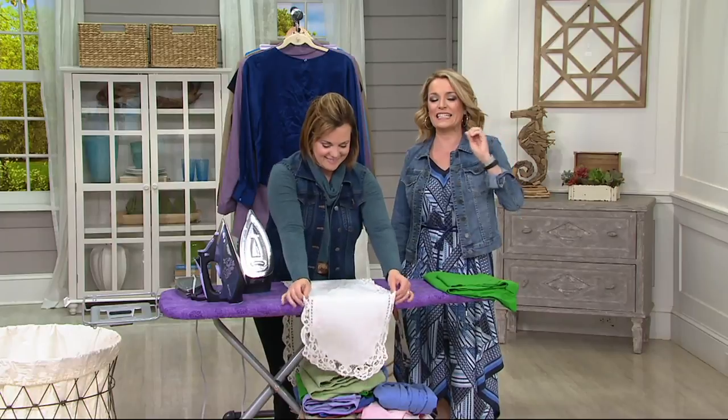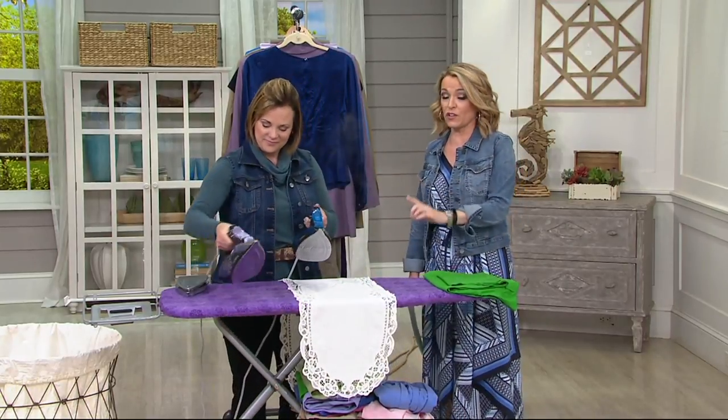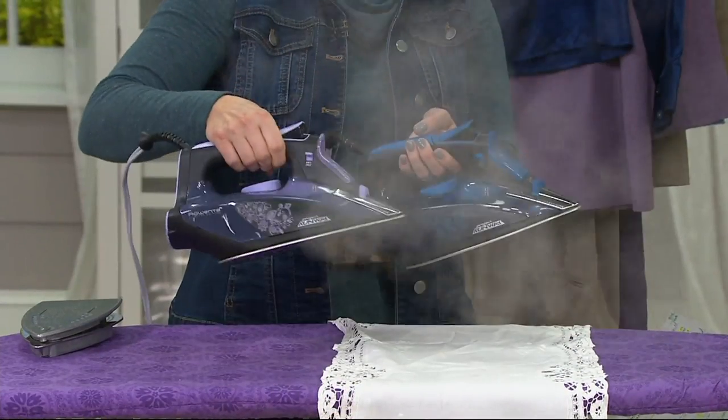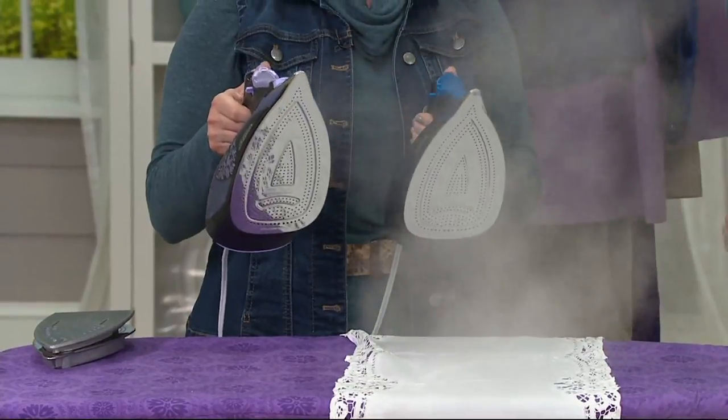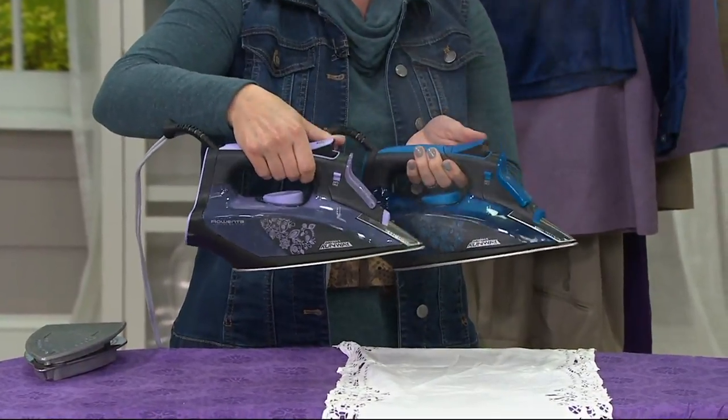If you have never tried a Rowenta, it is a wonderful addition to your home because it is not only a great iron. They've been making wonderful irons and tools for us since 1909. It can be used vertically. It gets it done fast, it gets it done easily, and it's a clearance price of less than $60.